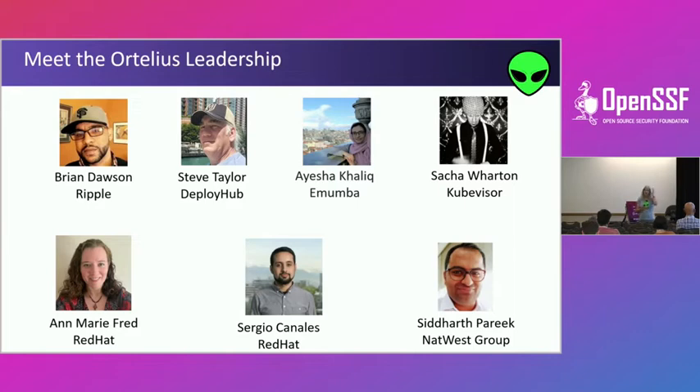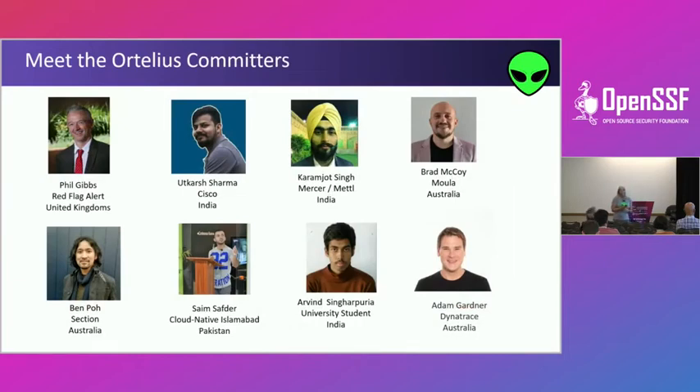We have a really awesome team. Our board includes Brian Dawson from Ripple, folks from Red Hat, and Siddharth Parikh from NatWest Group, a large European bank — they've given us a lot of information about their struggles which we've incorporated into the product. Our unsung development heroes include Phil Gibbs from Red Flag Alert, who created our domain structure, Adam Gardner working with Keptn integrations, Brad McCoy our CDF favorite contributor, and Syme Safter who does all of our outreach.